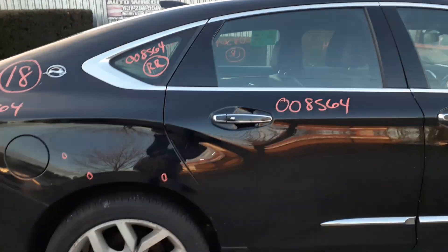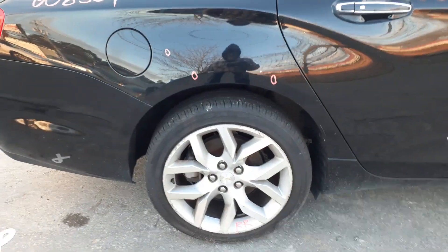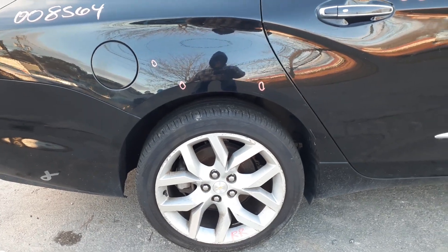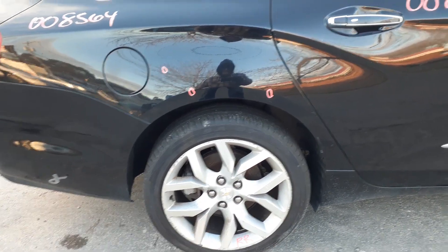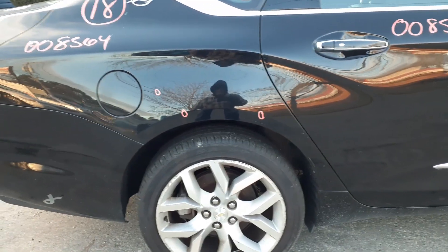You got a right rear door — power window, power lock, couple of things. Right rear quarter — same thing, a couple of things in it. Right rear quarter glass. You got 19-inch wheels all the way around, 19 by 8.5 — these are Q6M code. Got curb scuff on all of them, definitely usable.